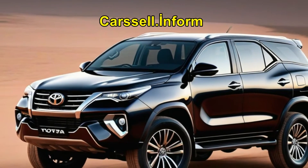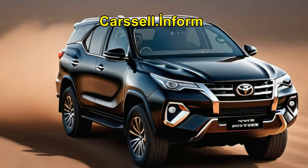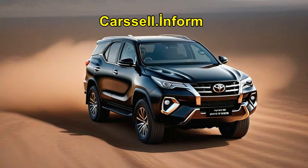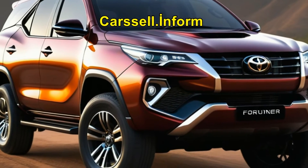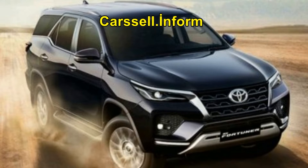The Toyota Fortuner SUV is stepping up its game, mirroring its Hilux counterpart's moves with the introduction of mild hybrid turbo diesel power. However, while this fuel-saving technology has made its debut in South Africa, its journey to Australia remains uncertain.